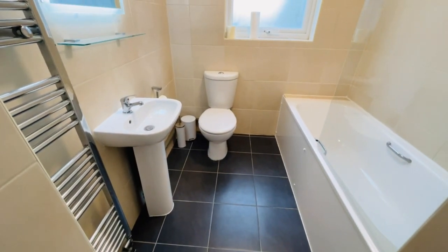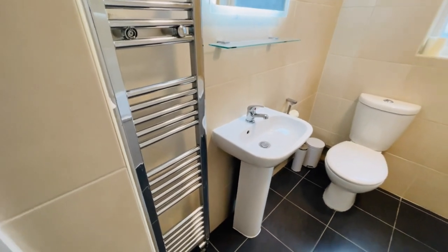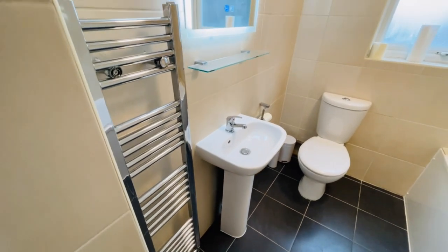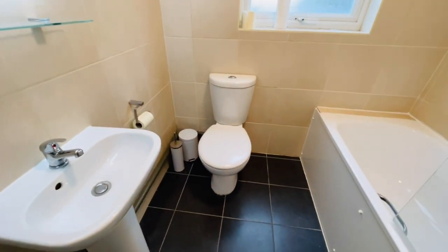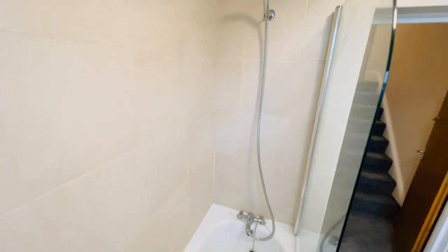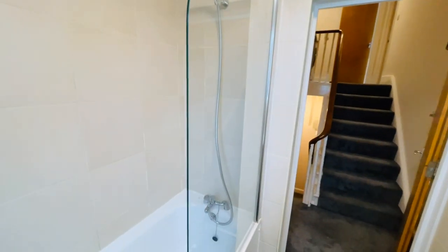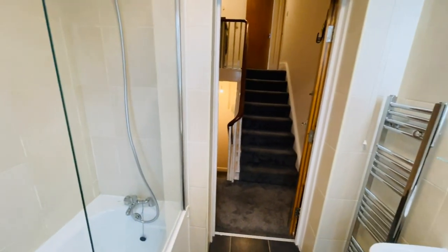So a nice bathroom suite there. Chrome tower radiator. Sink, lovely mirror with light behind. There's your loo and you have your bath here. Mixer tap, shower attachment and also shower screen. So all fully tiled, all lovely and modern.